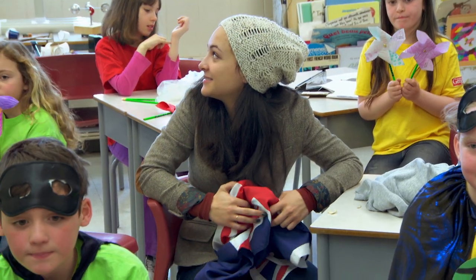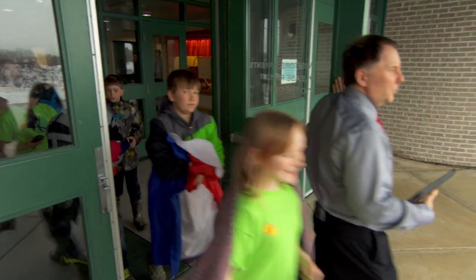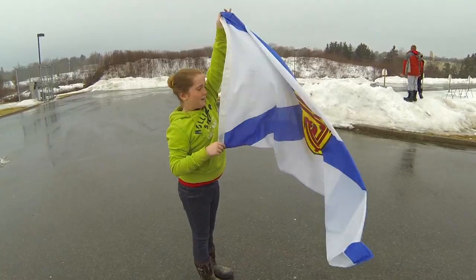Now we're going to be going outside to test our own turbines. Yeah! Landon, you have the anemometer — can you find us the windiest spot?